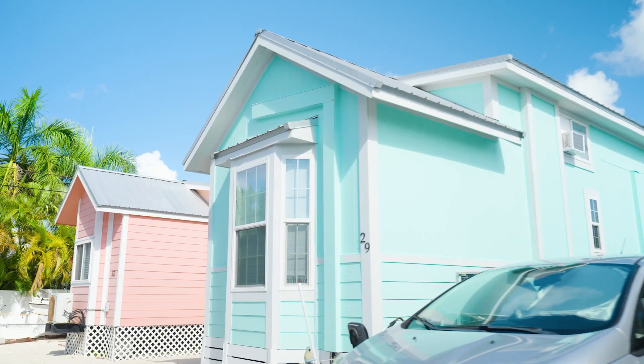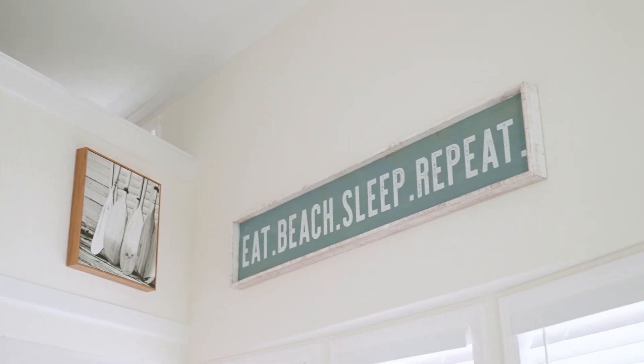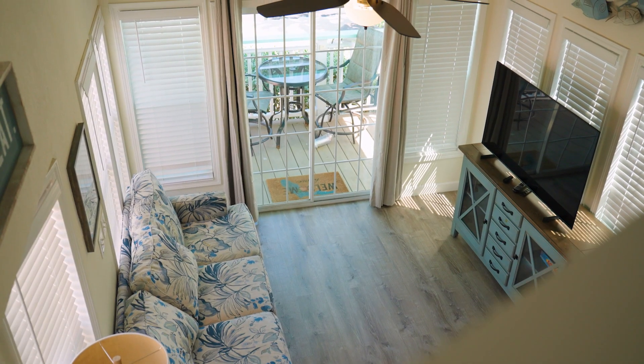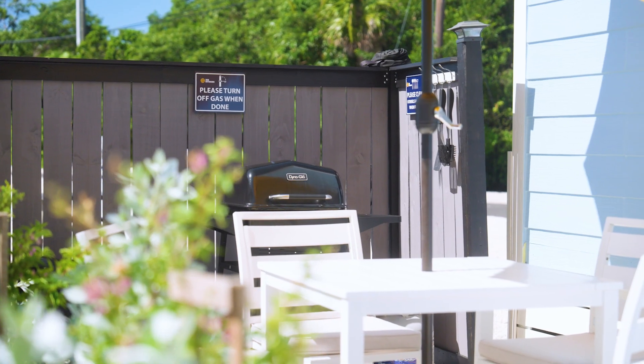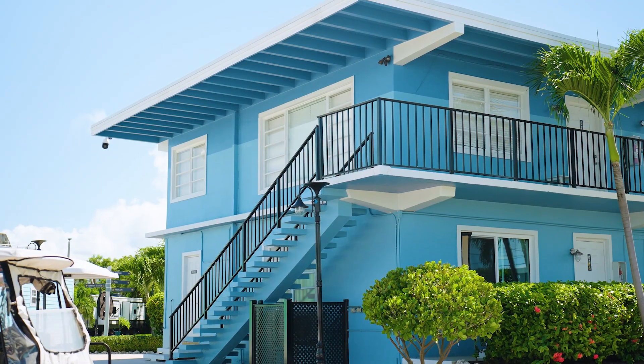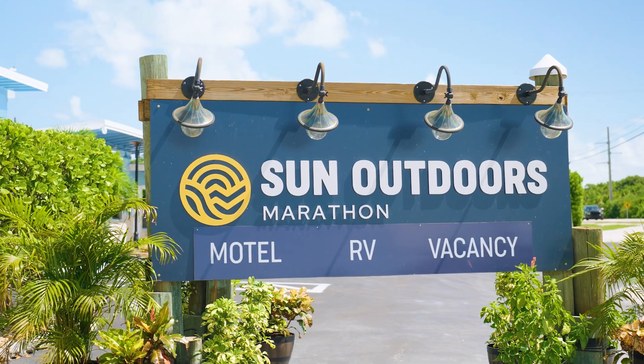Our vacation rentals come fully stocked with all the kitchen supplies you'll need to feel right at home, and fully furnished with a private dining area, private grill, and private lounge area. Or you can stay at our nine-room Key West style motel with three wonderfully decorated efficiency suites.